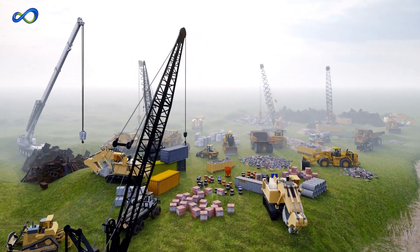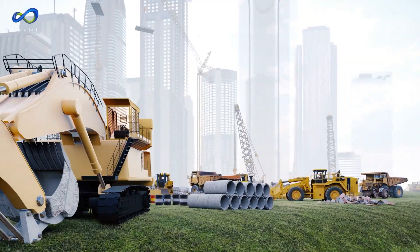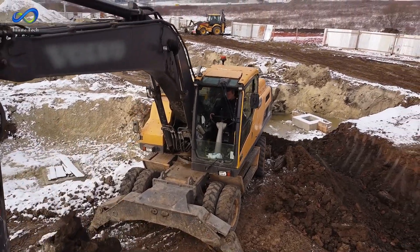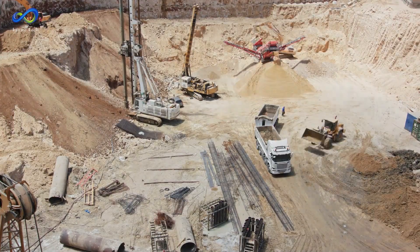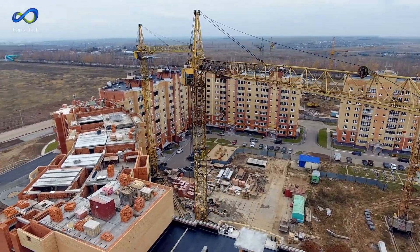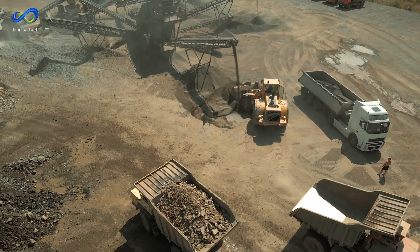In today's industries, cutting-edge heavy machinery stands as a symbol of modern progress and innovation. These powerful units, seen in the construction and manufacturing sectors, redefine efficiency and accuracy through state-of-the-art technology. Their versatility spans various tasks, from intricate manufacturing to massive construction projects. Continuously evolving and environmentally conscious, these machines play a pivotal role in sustainable practices.